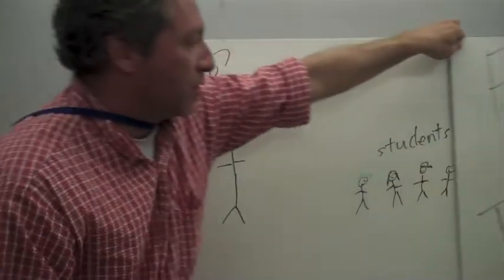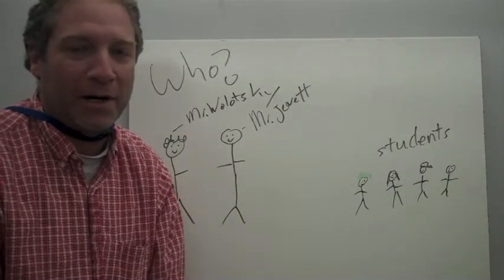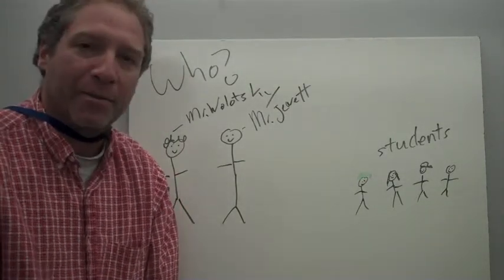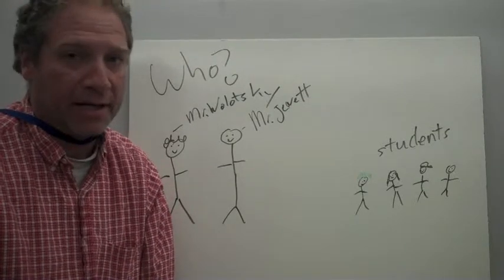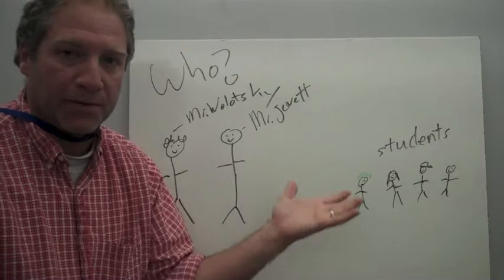So, who's involved in the Falmouth High School Tech Team? First of all, I am — your schlubby librarian, Mr. Wolatsky. Another guy named Mr. Jewett, who's a real techie and is one of the techies for the district. And then students, of course.